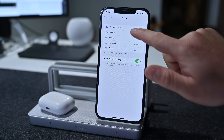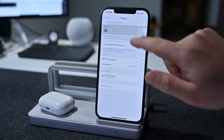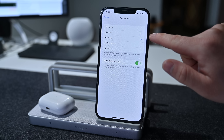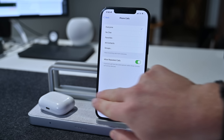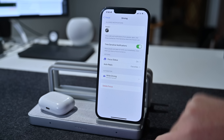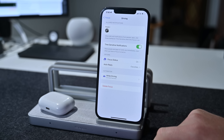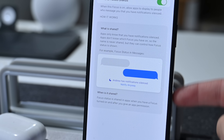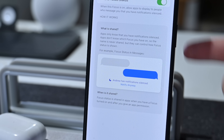Moving to the Settings app, Focus has a new option to allow calls from everybody. Before, you had to whitelist everyone manually; now it can automatically allow everyone to reach you in whichever Focus mode that is. The Focus status also has a new explainer in settings, making it a bit easier for people to understand what that status does in the Messages app.